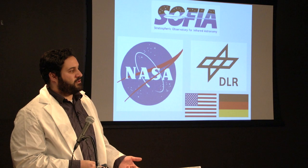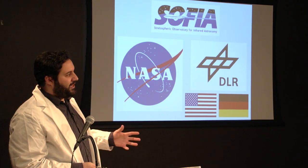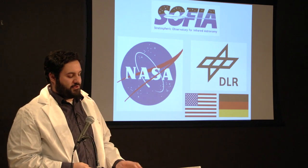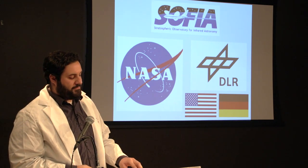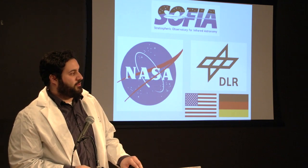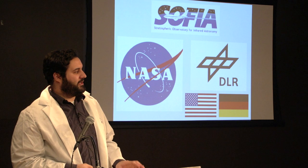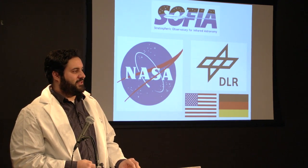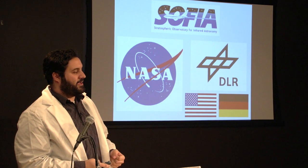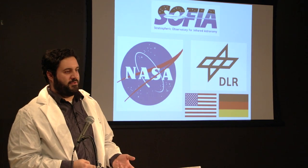It's also an international collaboration in terms of the aircraft itself — it was designed by German and US scientists. SOFIA is housed in Palmdale, California in a NASA hangar. Once every two years, the plane is decommissioned for up to six months while they take it apart piece by piece, to every nut and bolt, to clean every component of the instrument.